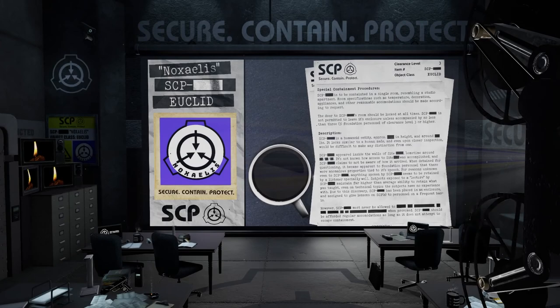Hello Foundation personnel, it's Nox, and today we're taking a look at another SCP-001 proposal. By now, I am sure that you are all aware of what kind of topics are covered in these proposals, so without wasting any more time, let's begin.